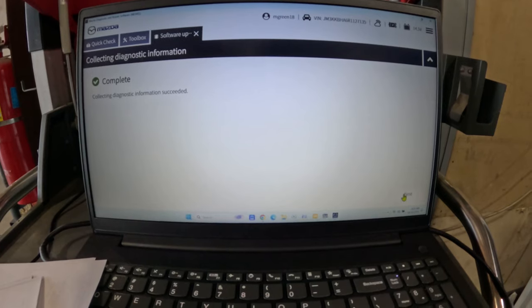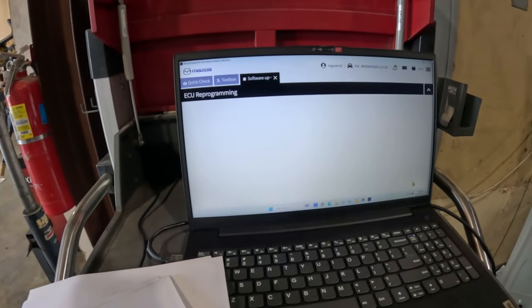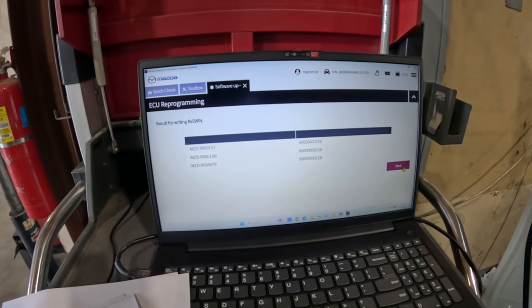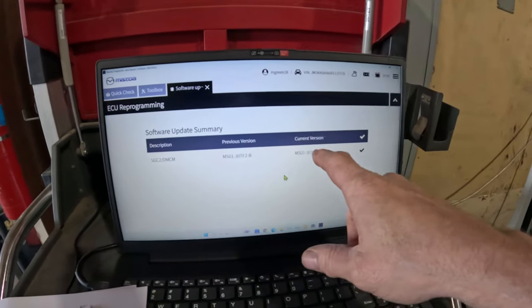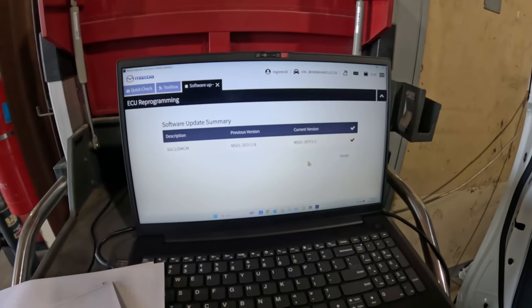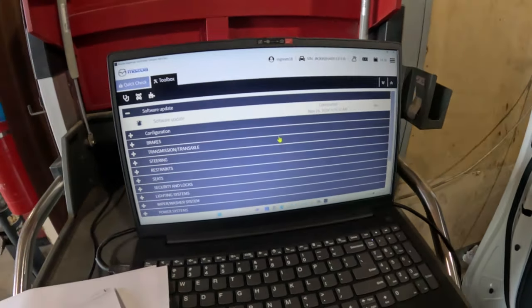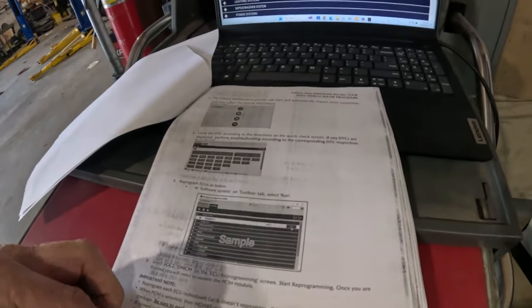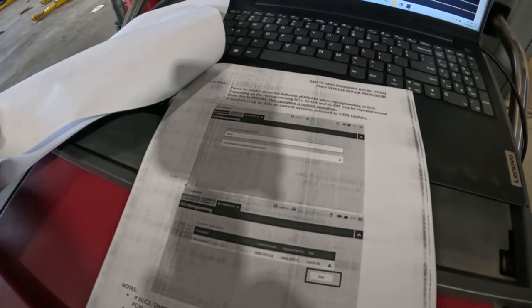That part is done. Hit next — it's showing what was put in, what the previous version was, and what the current version is. Hit finish. So we're done with the SGC2 DMCM. Now we need to reprogram the PCM. Be careful about MDARS behavior during ECU reprogramming — depending on the ECU being reprogrammed, the ignition on/off may repeat several times. We've seen that before.